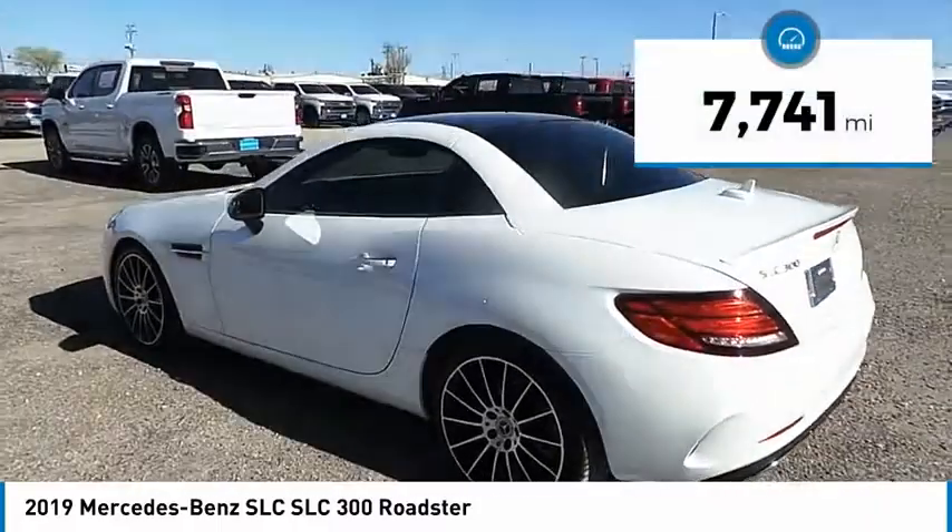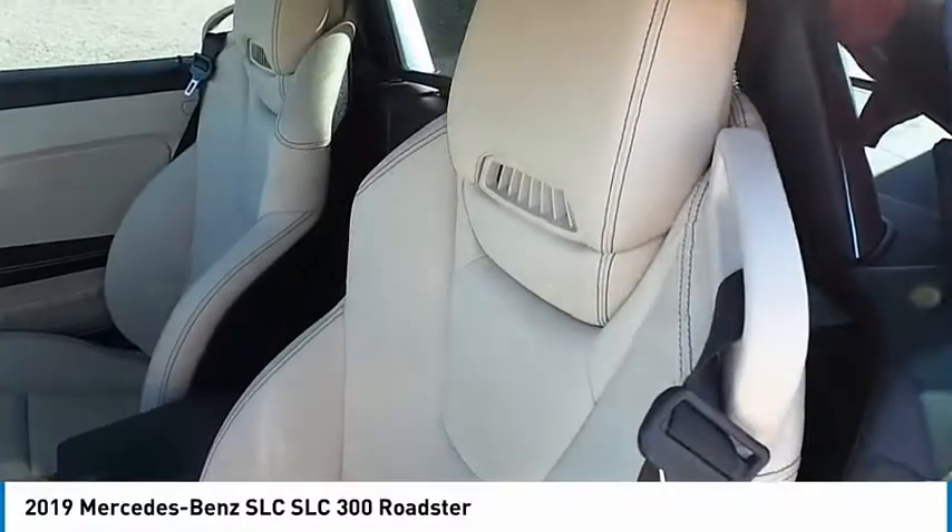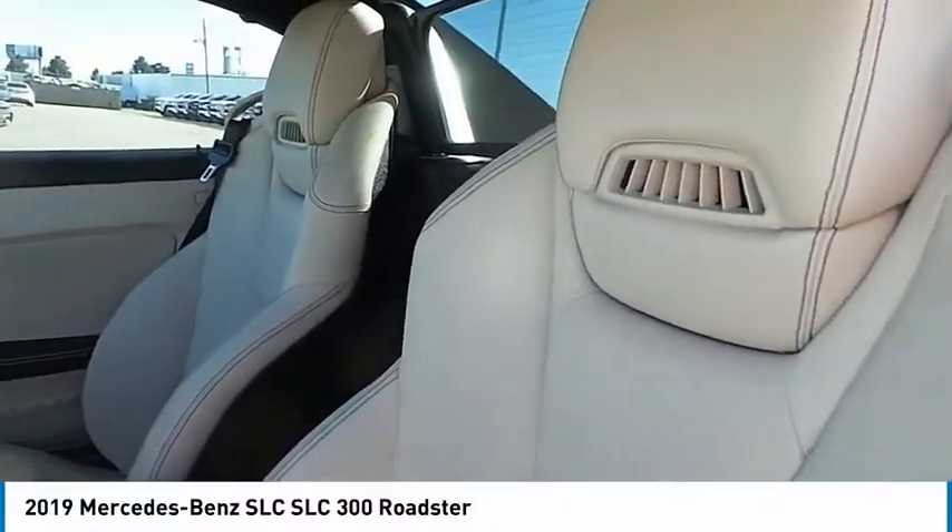This vehicle has less than 8,000 miles. A vehicle like this doesn't come along every day. Come in and get it before someone else does.